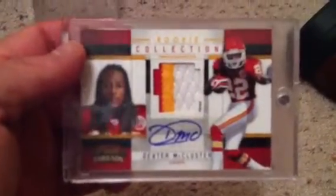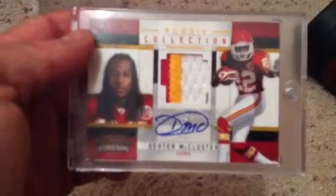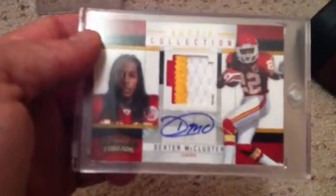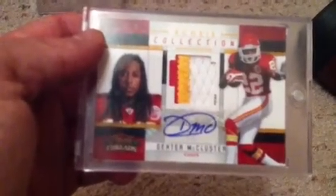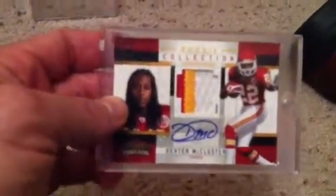This is for my PC — I just like Dexter McCluster. He's a good guy, good running back. I think in time he'll be the star running back with the Chiefs. Have a three-color patch auto from Threads, numbered six of five. Anyway, beautiful card. I really appreciate it. Seth ended up shipping this in a magnetic case, so magnetic for the win. Thanks Seth, that was appreciated.